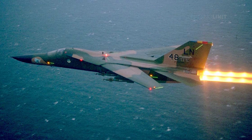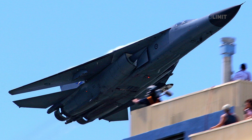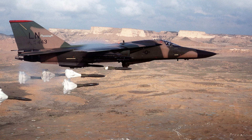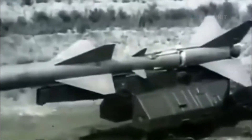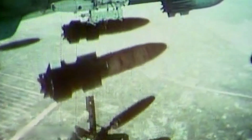The General Dynamics F-111 Aardvark was a supersonic mid-range interdictor and tactical fighter jet, as well as a strategic nuclear bomber. In the early 1960s, the Air Force came to realize that new radar-guided surface-to-air missiles, such as the Soviet SA-2, could reach its slow, high-altitude bombers. In response, it devised a new concept: a smaller, long-range supersonic bomber that could skim close to the ground below radar systems.